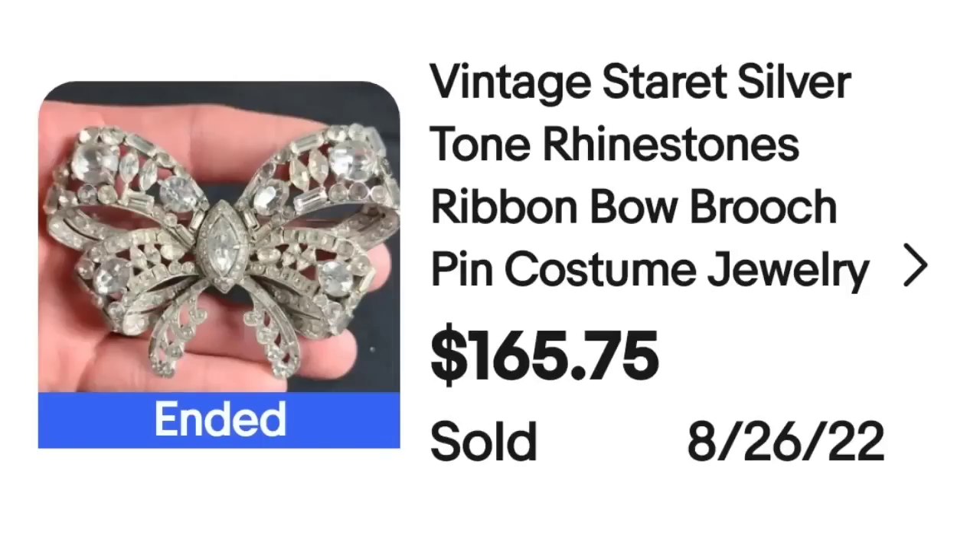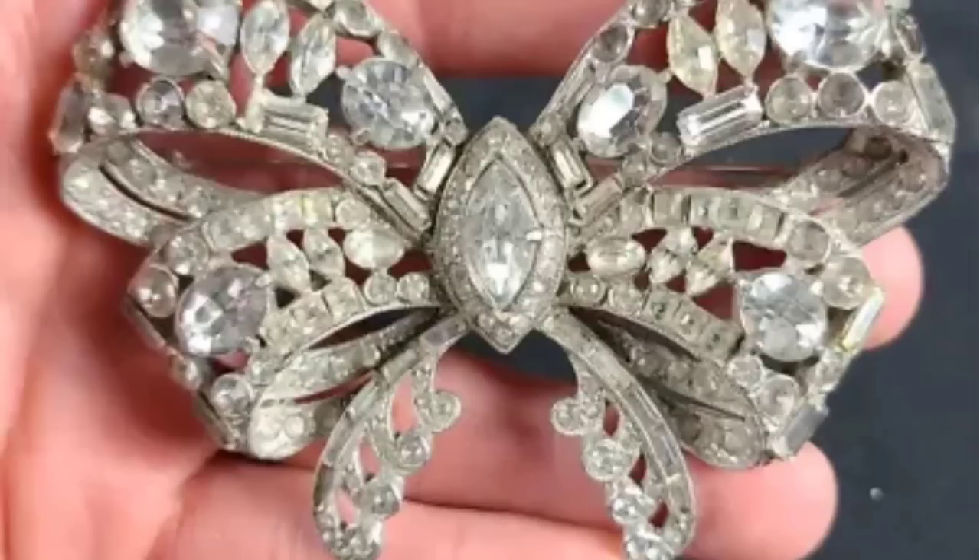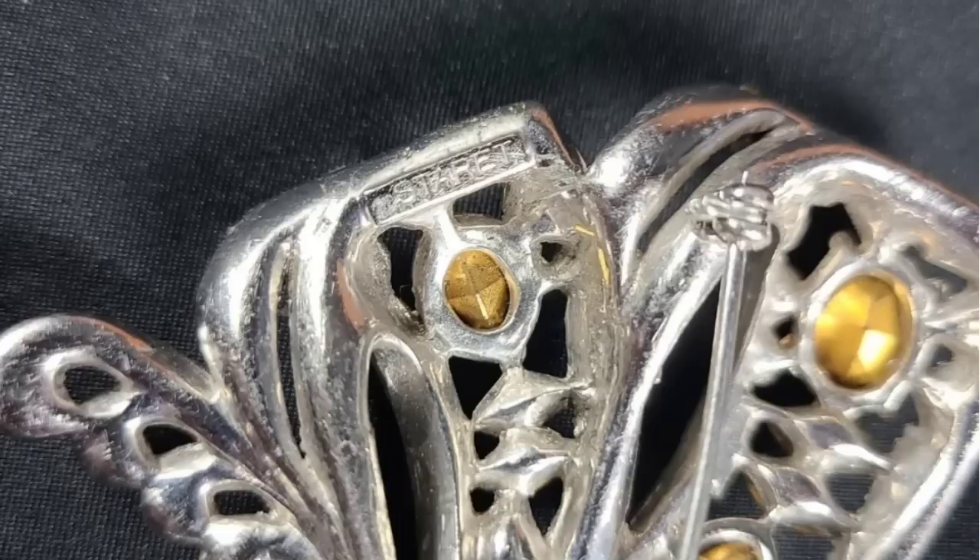Up next is a brand we have seen a couple of times, and that is Schreiner. This is a vintage Schreiner silver tone rhinestones ribbon bow brooch, sold for $165.75. Here up close in the hand, I wanted to show you this is a very large brooch — it is missing a couple of stones, I do see that in the picture. On the back, I wanted to show you it is clearly marked Schreiner.